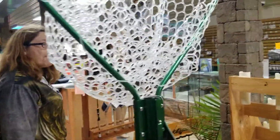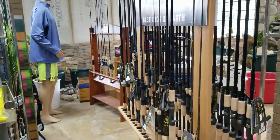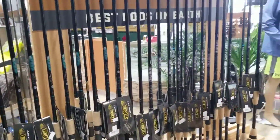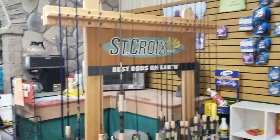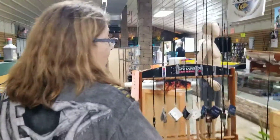As far as rods, we have St. Croix rods here that you sell a lot of? Yes, we do. I carry a few different series: the Panfish series, the Bass X series, the Mojo Bass, the Premier series, the Legend Tournament, the Icon, and the Avid series. You've got them covered. Yeah, they're a nice rod, that's for sure. Best rods on earth, right? Yes, they are.